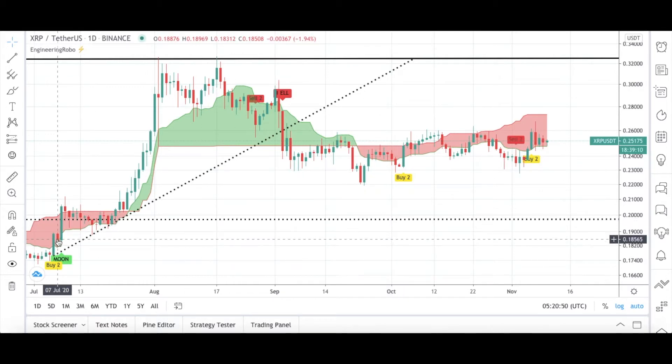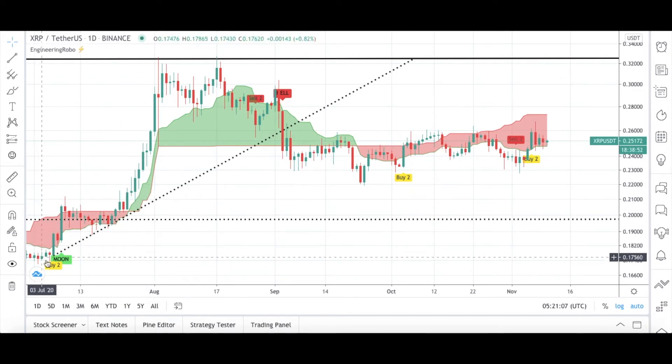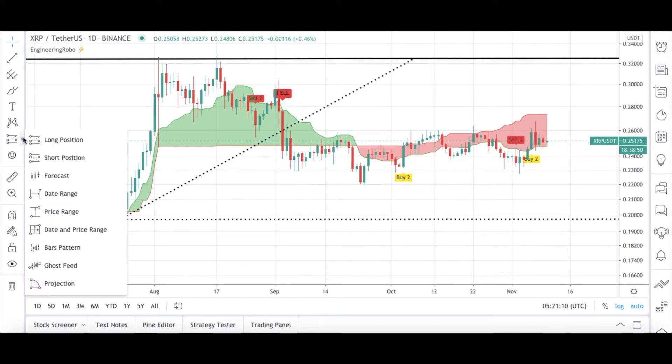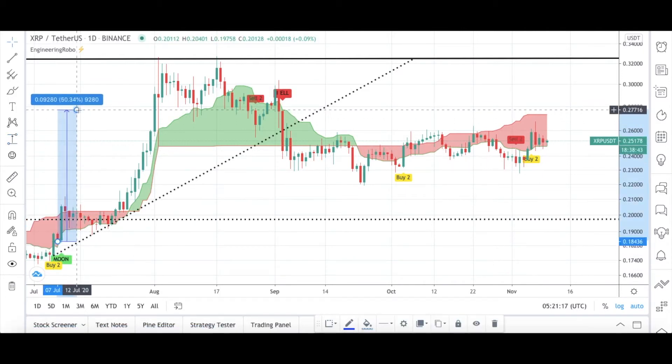The starting date for us is July 2020, because there was a Buy-Two-Moon signal present here, and then this red cloud turned into a green cloud — a buy signal too. There were three different buy signals from Engineering Robo. From this first buy signal, XRP was up 50% until the next sell signal, meaning from July to August 2020 — in one month — people made a 50% profit.